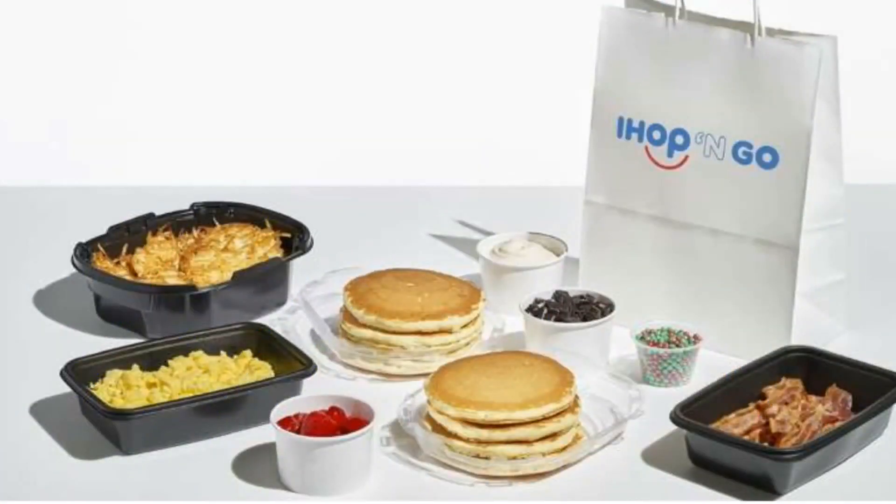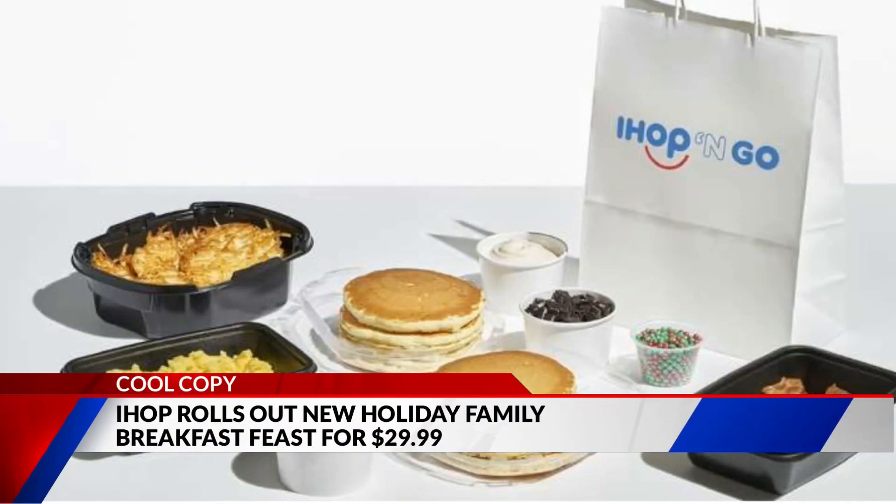IHOP is rolling out a new holiday family feast. The breakfast to go meal kit comes with everything you need to make the first meal of the day merry and bright. It includes hash browns, scrambled eggs, bacon, sausage, and pancakes.